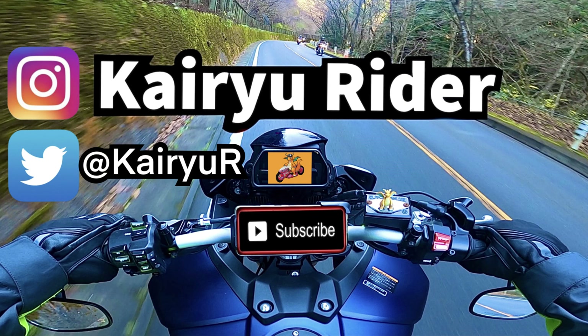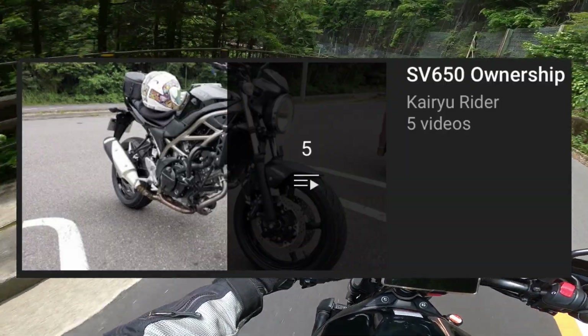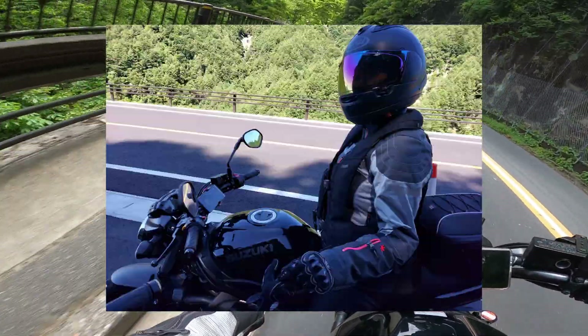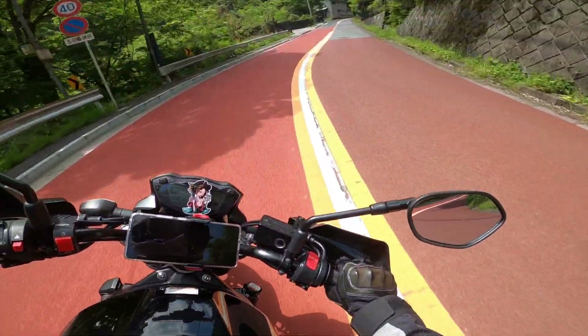Welcome back to Kairu Rider. For context, here's a playlist on why we bought the 2021 SV650 as my wife's first ever bike. But now that we've reached the one year service, are we still happy with our decision?